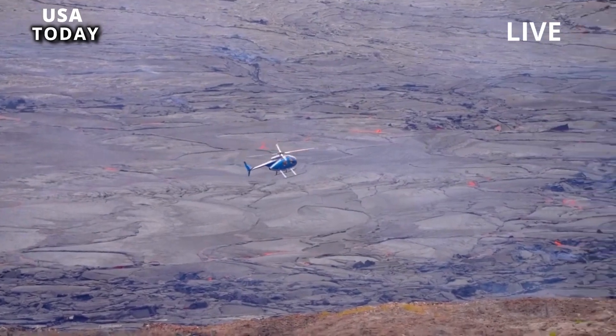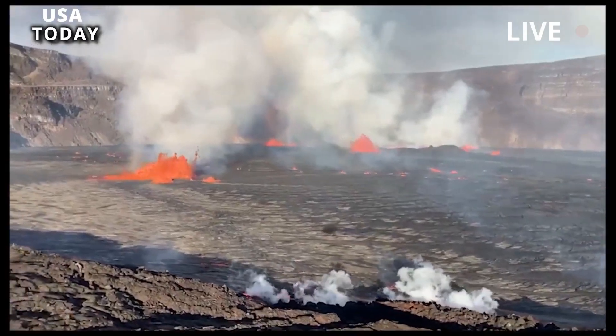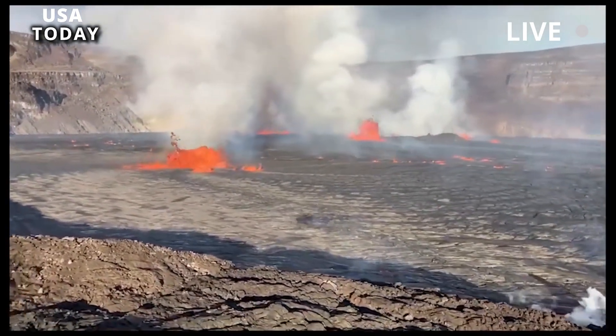Jody Anastasio, a spokesperson for the national park, said it can be difficult to see lava during the day, but there will be light at night, and all garden lookouts will have a good vantage point.